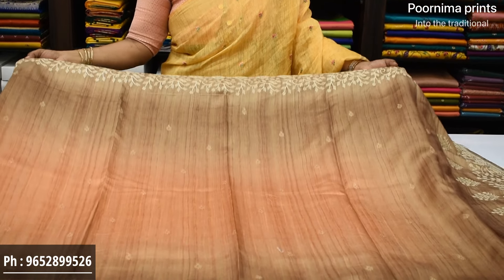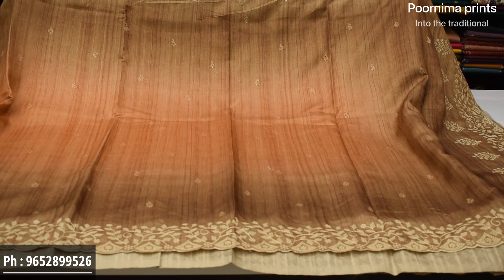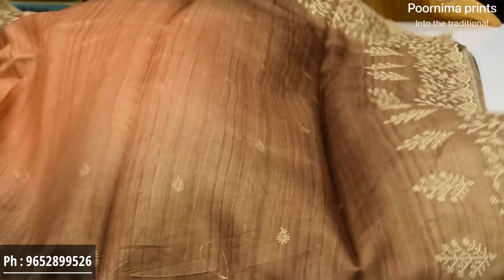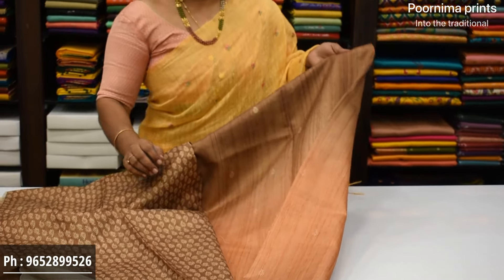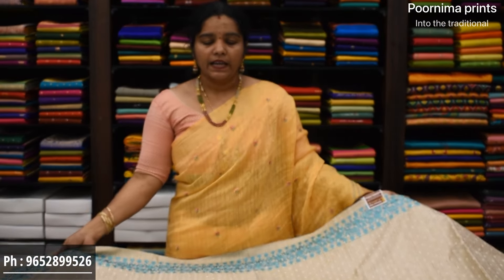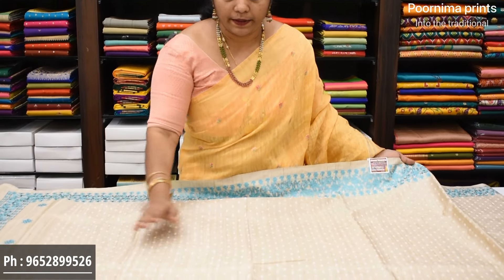Next saree color combination: orange and brown color combination, same design with koda work. Color combination with di-work, koda design — chicken kari style. Just the color change with continuation pallu and printed blouse, beautiful blouse. Saree price ₹3,900.